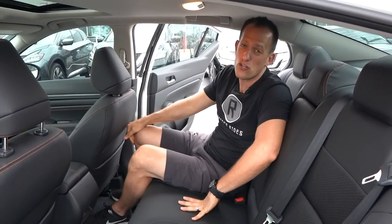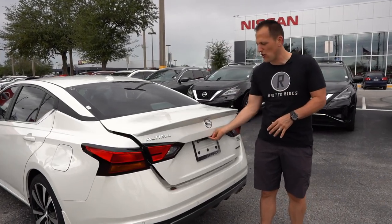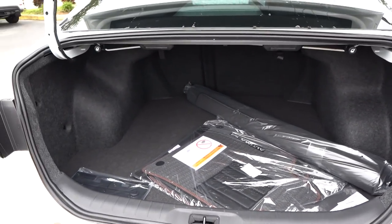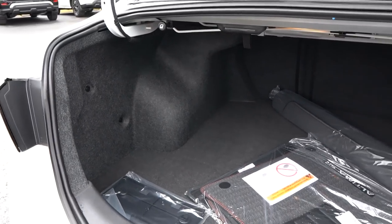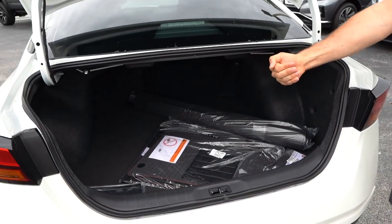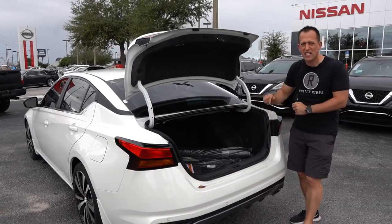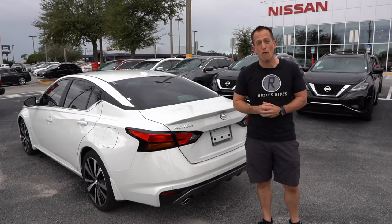Let's check out that trunk area and see how usable this Altima is. Surprisingly — or maybe not surprisingly — lots of usable space. This is why I say you don't necessarily have to go SUV. You could have that better driving experience that you get from a car rather than an SUV. One thing that's a little concerning is the opening is not as wide as I would like to see compared to some of the competitors. But once you get past that, you pull these nicely engineered tabs and the seats are going to do a 60-40 split. Let's take this Altima Turbo for a spin.